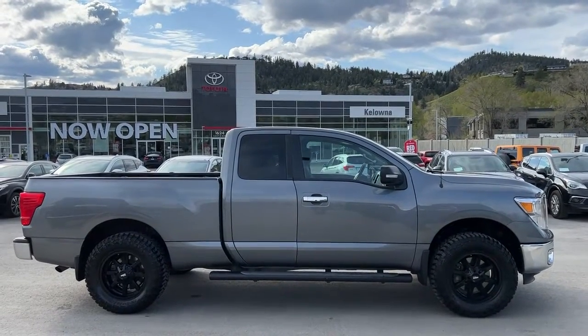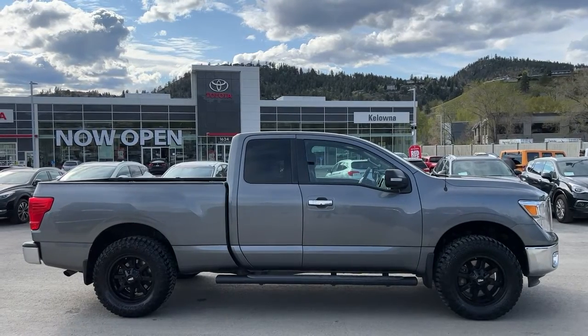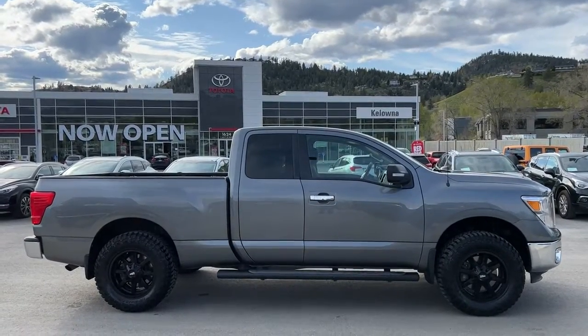Welcome to a video walk around from Kelowna Toyota. We are located at a brand new building at 1624 Kerry Road in Kelowna, BC, Canada, right here in the heart of the Okanagan.